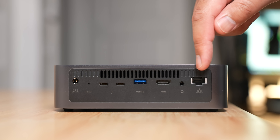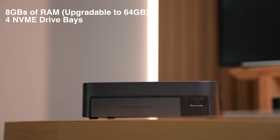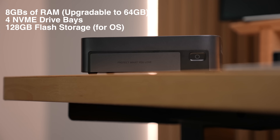As for the spec sheet, it has 8 gigabytes of user-upgradable RAM, four M.2 NVMe drive bays, 128 gigabytes of built-in flash storage to store the OS, and an Intel i5-1235U processor. If you're looking at sheer specs for the price, this thing has it. The specs are pretty strong for a pre-built system.